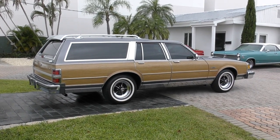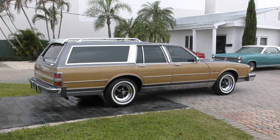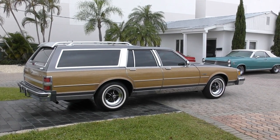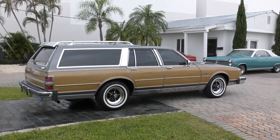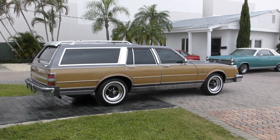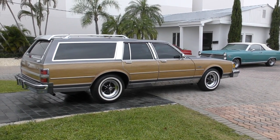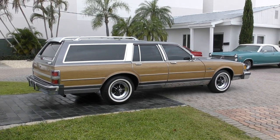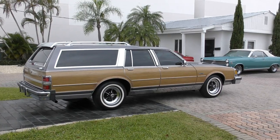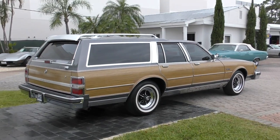And then finally the fatal blow was struck by Lee Iacocca with the advent of the minivan as a family car. At that stage it just became a few diehards who wanted these things. Ford and GM kept building them for a little while, but they were definitely on the way out. And it's so nice to see one preserved and in great shape like this, because these were real-use vehicles.